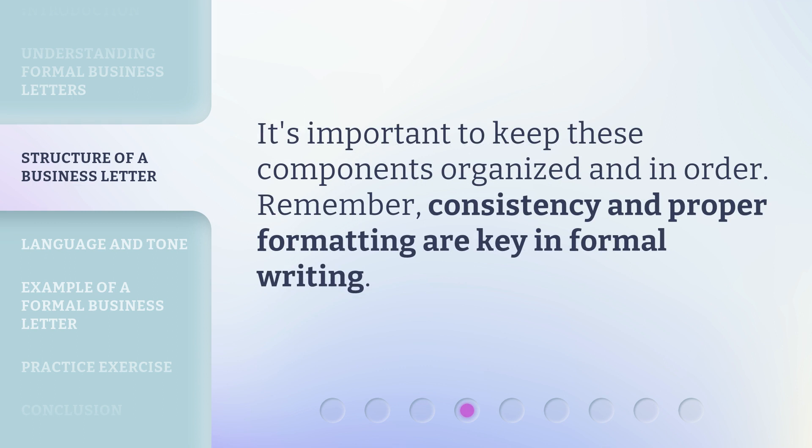It's important to keep these components organized and in order. Remember, consistency and proper formatting are key in formal writing.